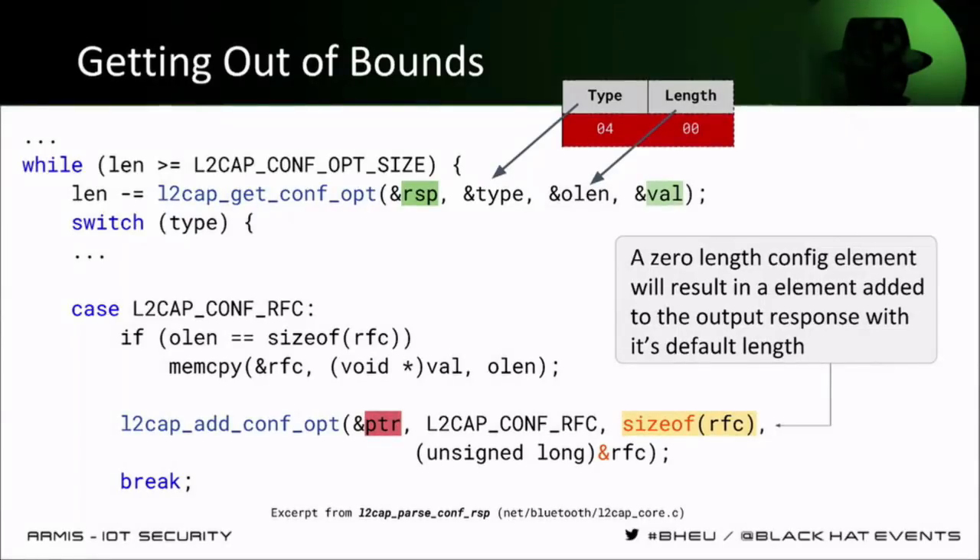The configuration parameters come in elements built like TLVs — tag, length, value structures. There is one byte for a type; for example, type number four is the `conf_rfc` case. The length can be zero, so only two bytes are required to define a single element. But what this function does is that the loop goes over all input elements, and it writes out elements of the actual real size for that element type — in this case more than just two bytes. So we can amplify the size of our elements inside the output buffer. For every two bytes of input we can write 11 bytes of output.